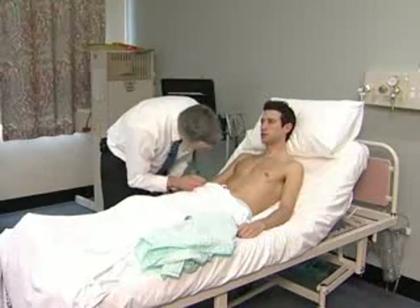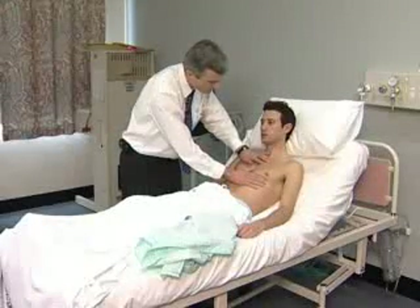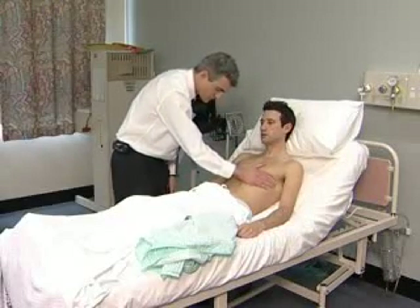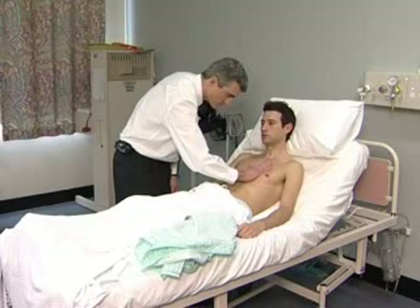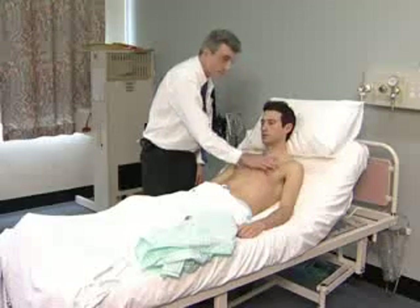The examiner now begins palpation of the chest. This usually starts with an attempt to feel the apex beat, establish its position — that is, where it is in relation to the midclavicular line and which interspace it is in — and to make an assessment of its character. It is worth spending some time on this important part of the examination. Palpation to the left of the sternum is performed to feel for a parasternal impulse. The hand then feels over towards the apex and at the base of the heart for the presence of a thrill, which is a palpable murmur.